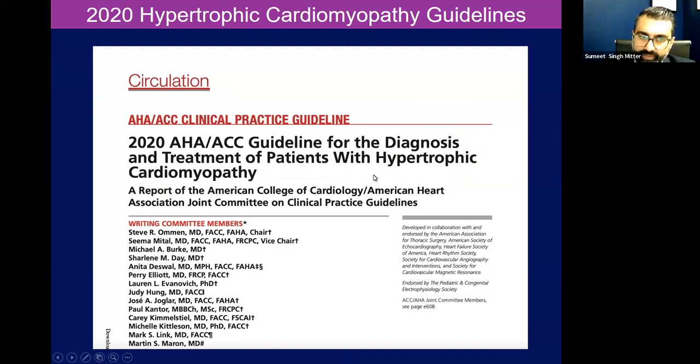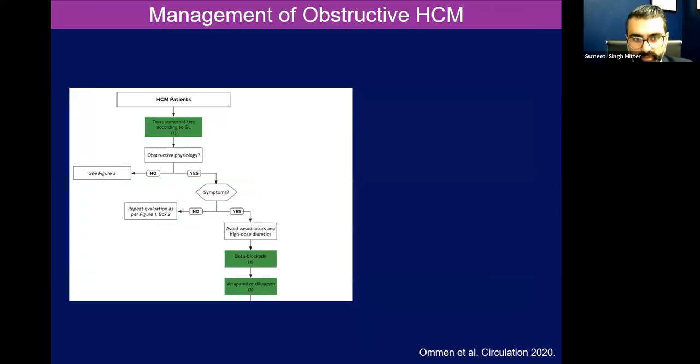In 2020, there was a guideline for the diagnosis and treatment of hypertrophic cardiomyopathy. Essentially, with hypertrophic cardiomyopathy patients, we look if there's obstructive physiology and if it's symptomatic. We try to avoid vasodilators because when you vasodilate the aorta, you're creating an accelerated flow across the left ventricular outflow tract and you'll actually heighten the gradient there. Or high-dose diuretics — if you drop your preload, you'll lead to more obstruction and create a tighter gradient across the LVOT, and patients may feel worse. You have to find a steady balance there.